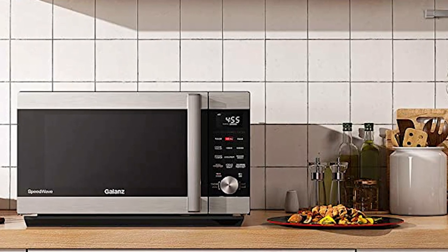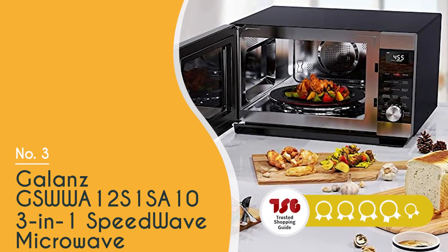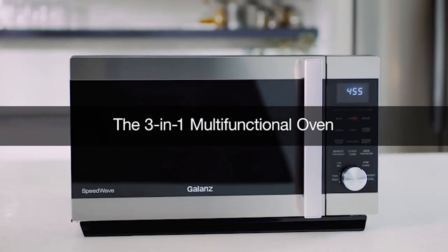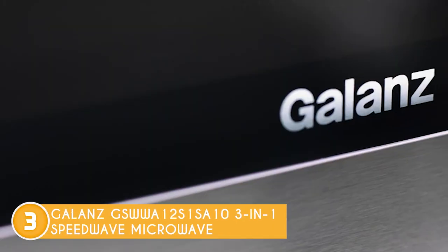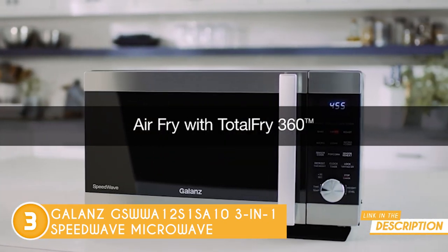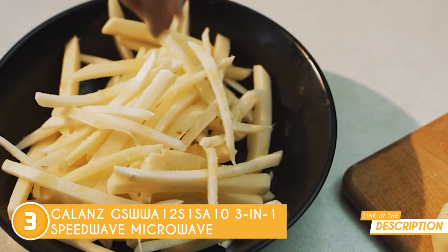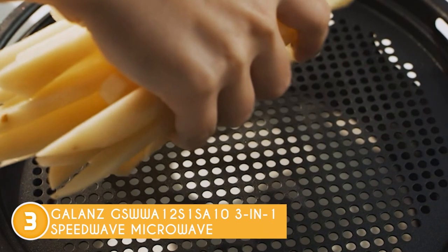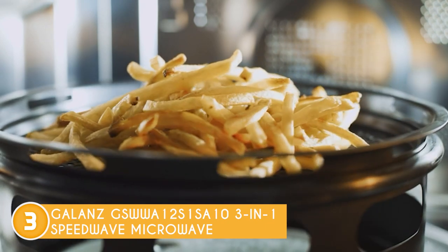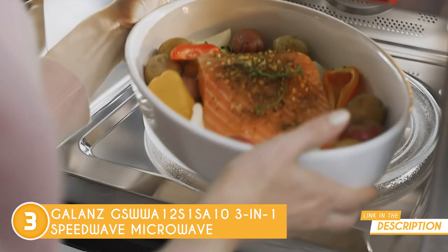The third microwave oven on our list is the Galanz GS-WWA-12-S1-S-A10 3-in-1 Speedwave Microwave, which TrustedShoppingGuy.com has awarded a 4-badge rating. This microwave is more than just a kitchen appliance — it's a game-changer. Imagine having a microwave, convection oven, and an air fryer all in one sleek package, ready to tackle any cooking task. The 14.7 x 8.5 x 15.7-inch Speedwave features Smart Sensor Cooking Technology with a built-in sensor that automatically adjusts cooking times and power levels based on your dish's moisture level, so you can say goodbye to overcooked and undercooked meals.